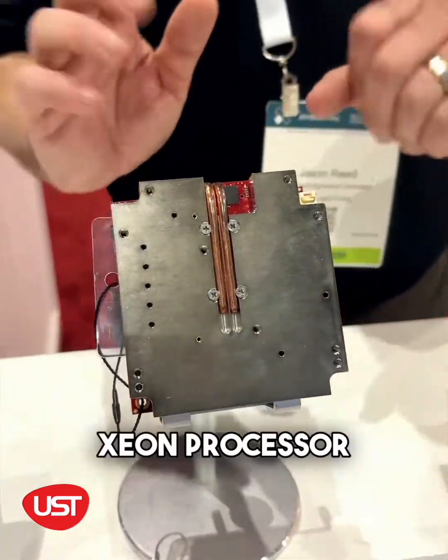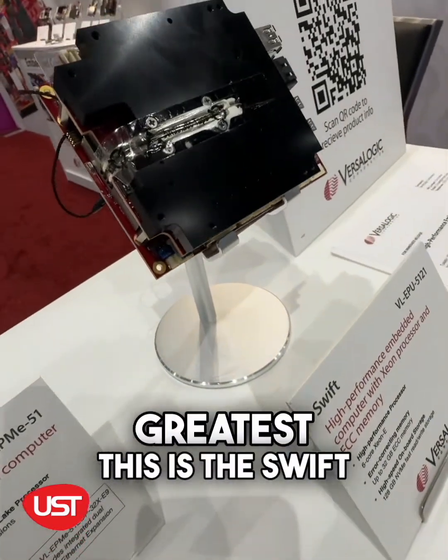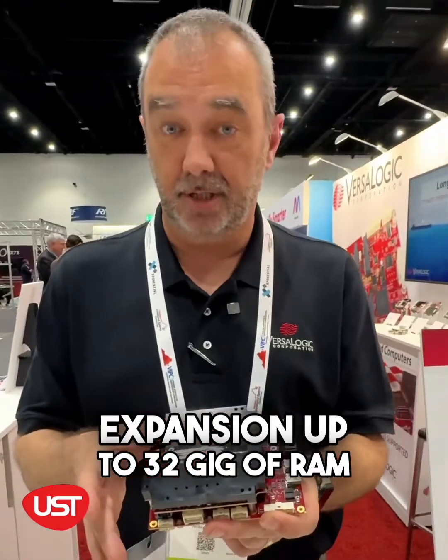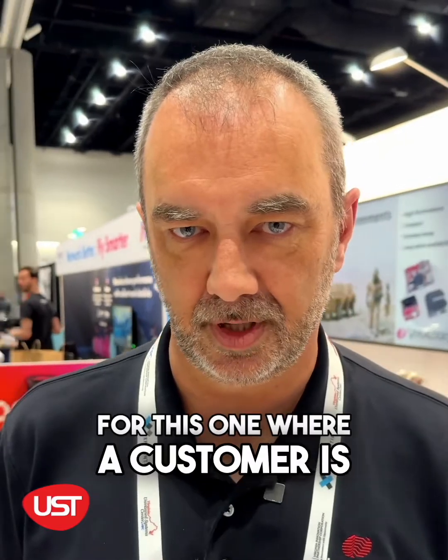These are our latest products here, with the Intel hex-core Xeon processor, and here with the latest and greatest — this is the Swift M.2 and mini PCIe expansion, up to 32 gig of RAM and 128 gig of NVMe storage.